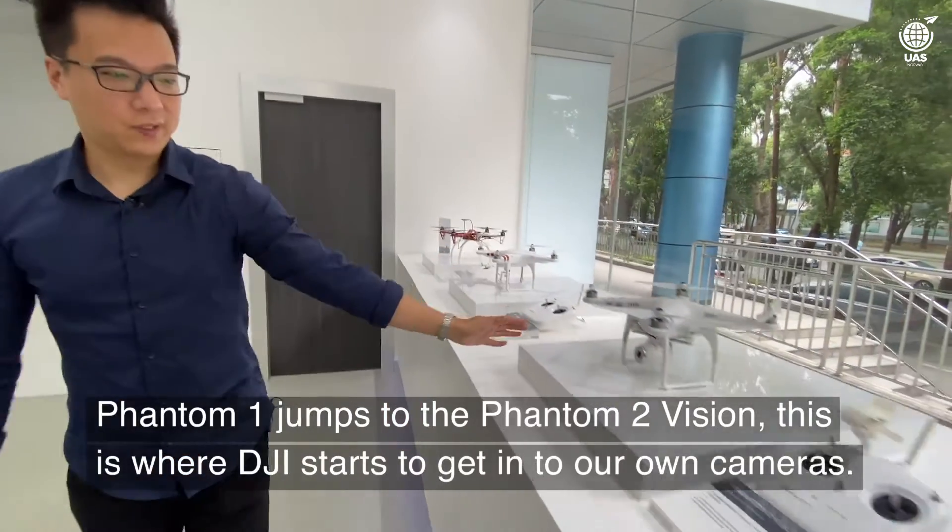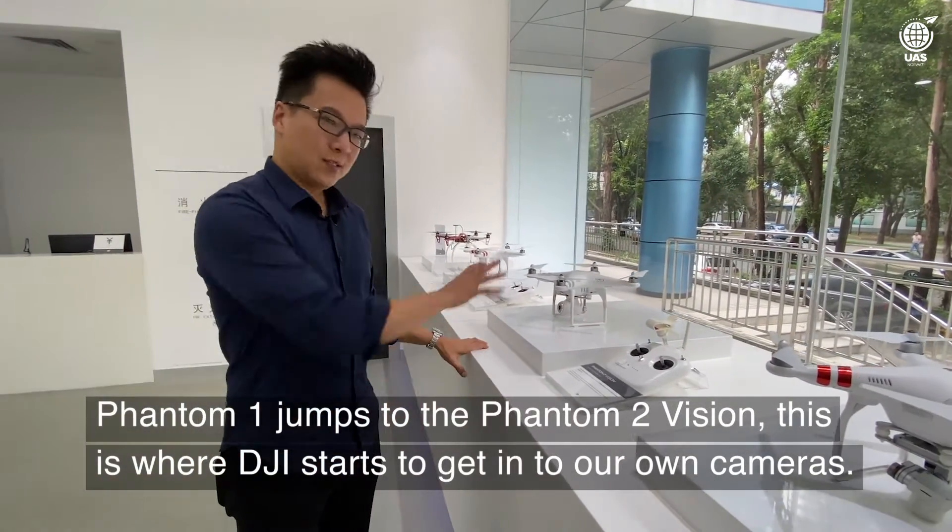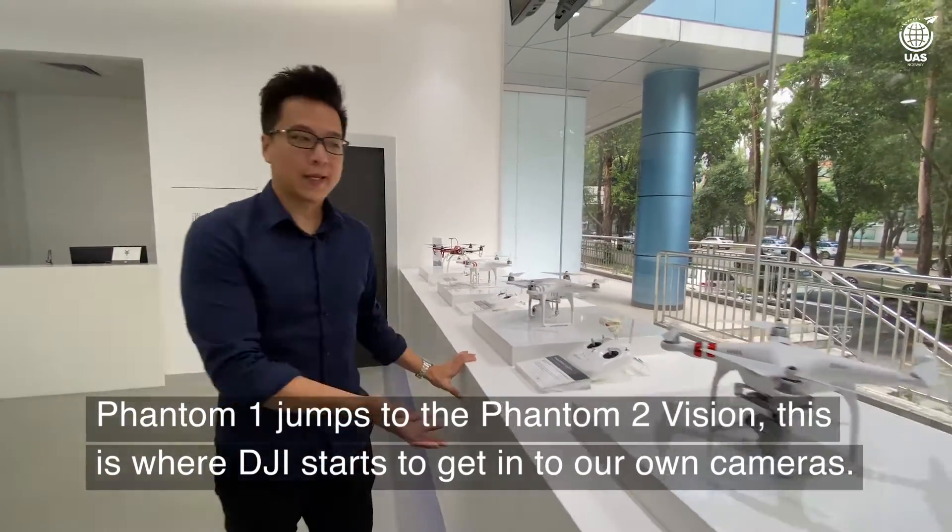Phantom 1 jumps to the Phantom 2 Vision, which is where DJI started to get into our own cameras.